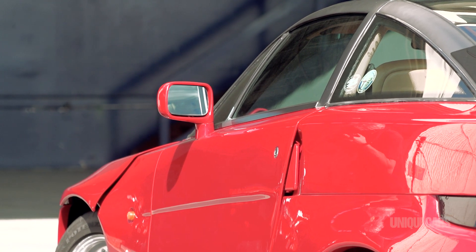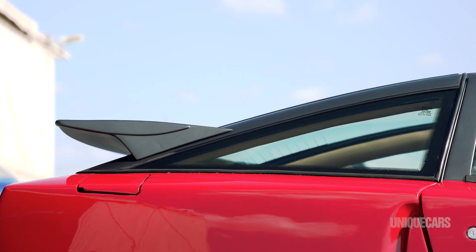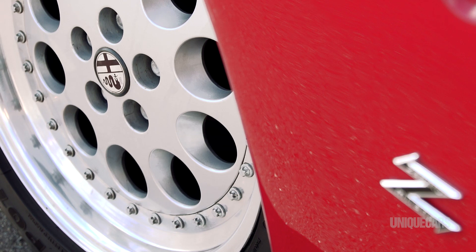Shocking. Brutal. Challenging. Call it what you want. One thing's for sure, once you've clapped eyes on the Alfa SZ, you probably won't forget it.